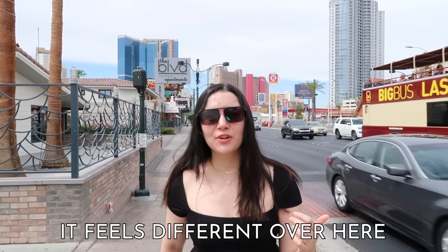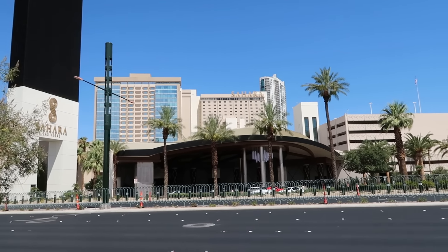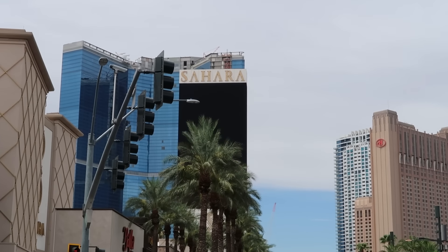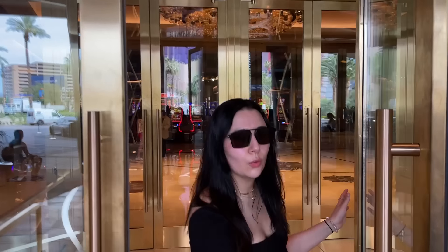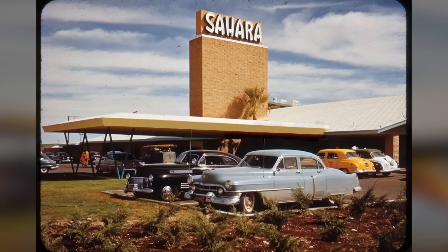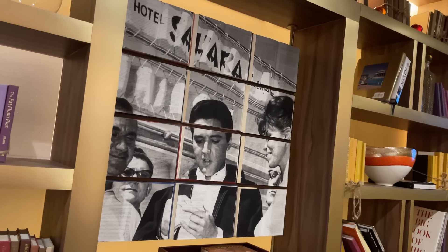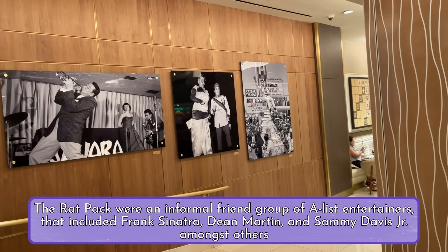It feels different over here — the grass is greener, the pavement is grayer on this side of the Strip. We started the day off with the Sahara. The Strip starts here, apparently. On this side of the Strip there are a lot of older properties. So the Sahara can't claim the title of the oldest, but it is a longtime Vegas classic.